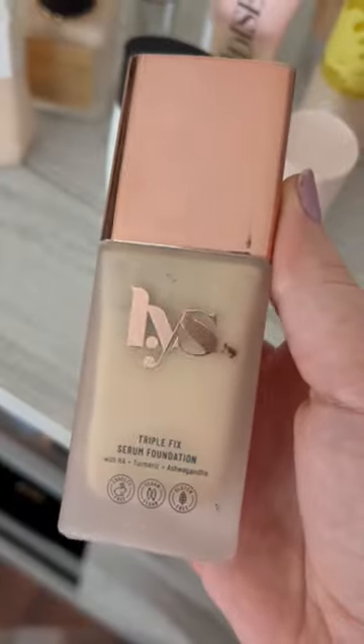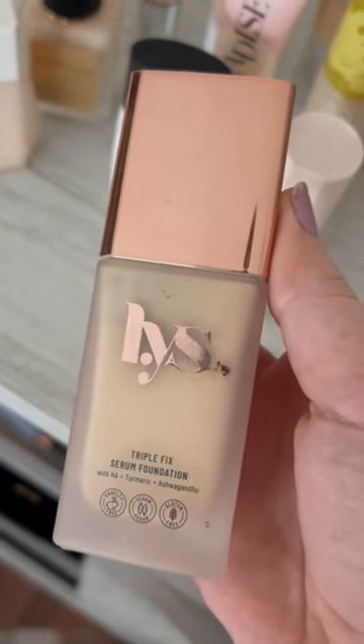In third place, we have the LYS Triple Fix Serum Foundation. This one is so glowy. I would say it's a decent medium coverage and just really really good for dry skin specifically.